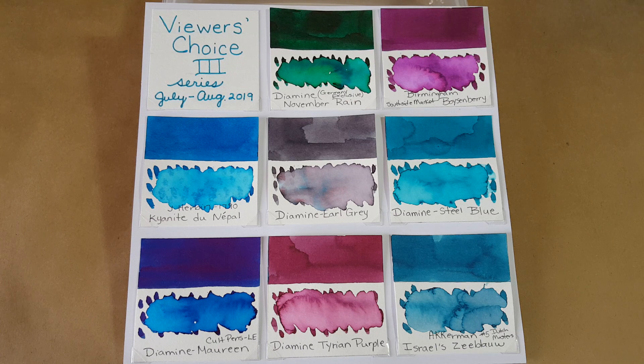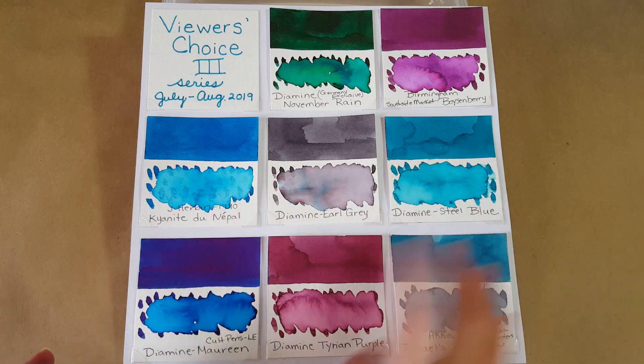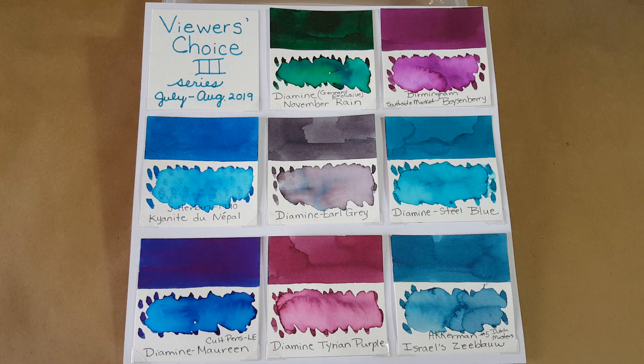Hello and welcome, pen and ink friends! We have eight winners in the Viewers Choice Three series — you guys voted, and these are the eight inks that made the panel. These are the eight in the order that I'll be reviewing them over the next couple of weeks, so let's look at them and talk about them.